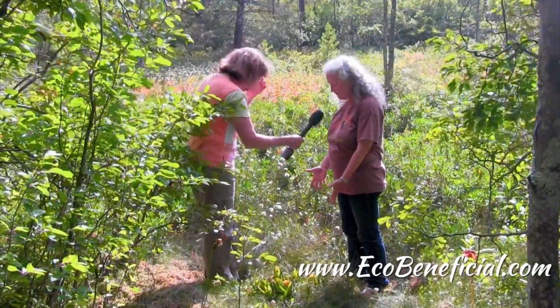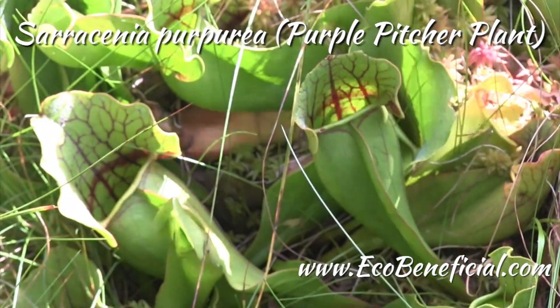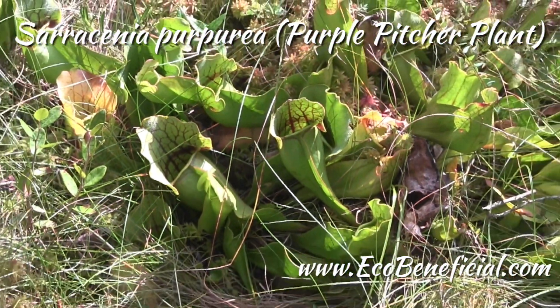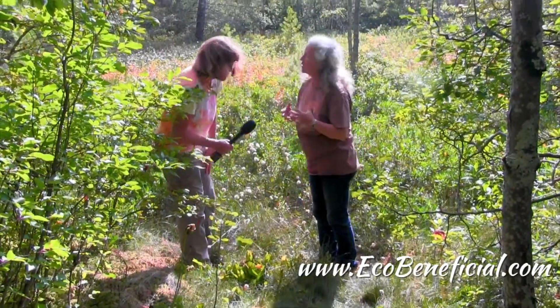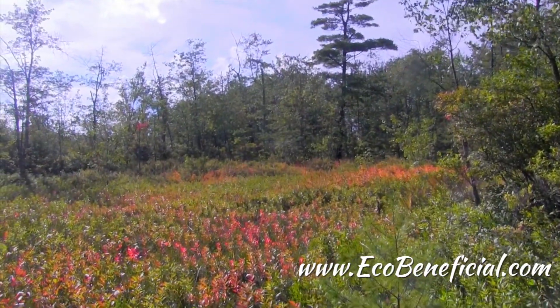Well, right at our feet we have the pitcher plants. Pitcher plants can't grow outside of a bog — they need this kind of strange environment. The pitcher plants are going to be trapping insects. These are carnivorous plants and that's what makes them special. The insects will dissolve in the water and the plant will use those nutrients to grow in what is otherwise a very nutrient poor environment.